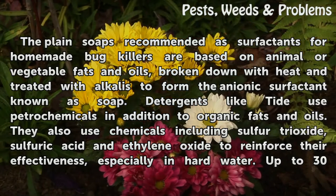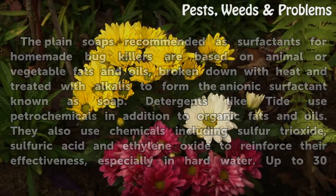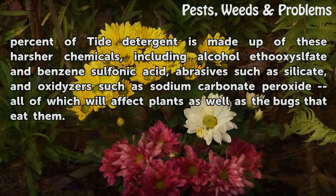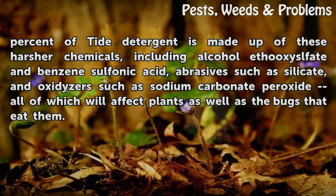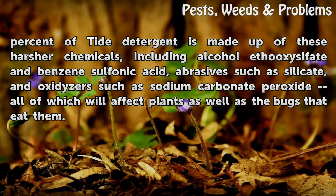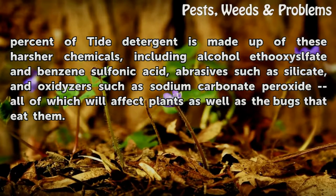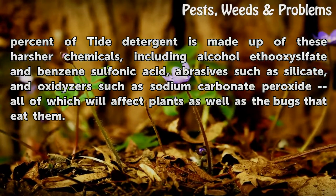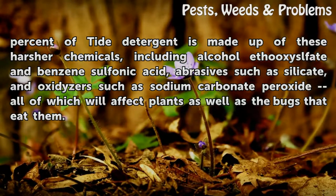Detergents like Tide use petrochemicals in addition to organic fats and oils. They also use chemicals including sulfur trioxide, sulfuric acid, and ethylene oxide to reinforce their effectiveness, especially in hard water. Up to 30% of Tide detergent is made up of these harsher chemicals, including alcohol ethoxysulfate and benzene sulfonic acid, abrasives such as silicate, and oxidizers such as sodium carbonate peroxide — all of which will affect plants as well as the bugs that eat them.